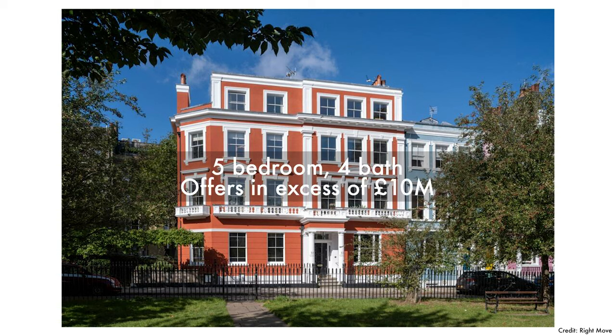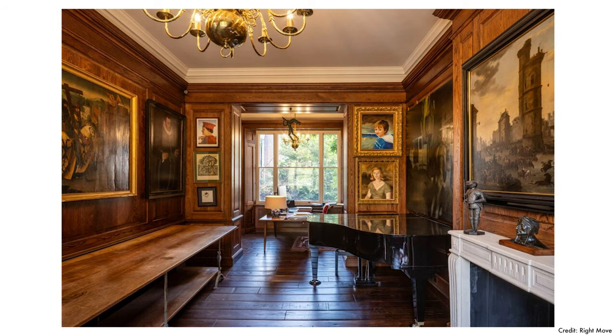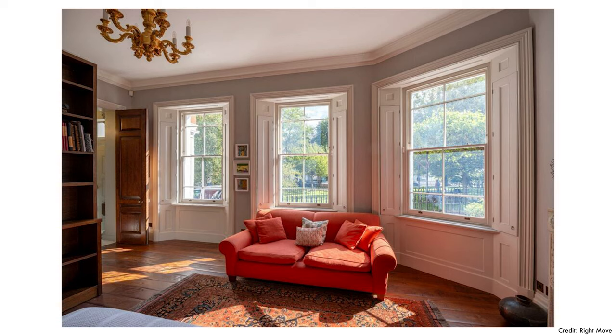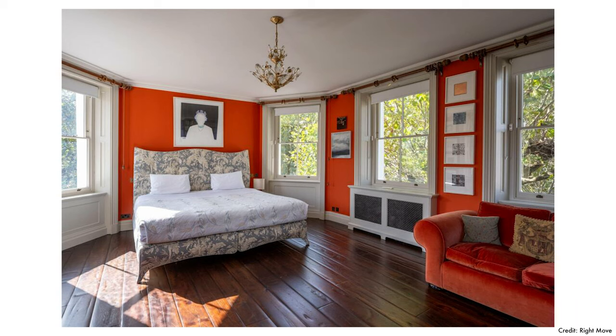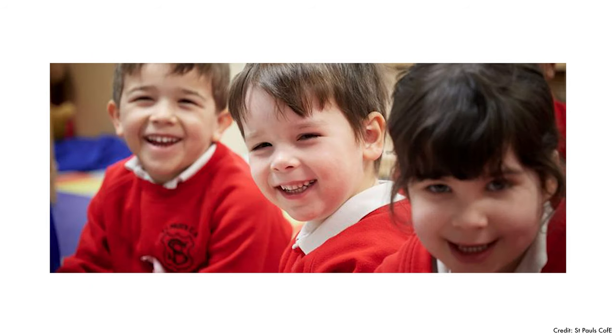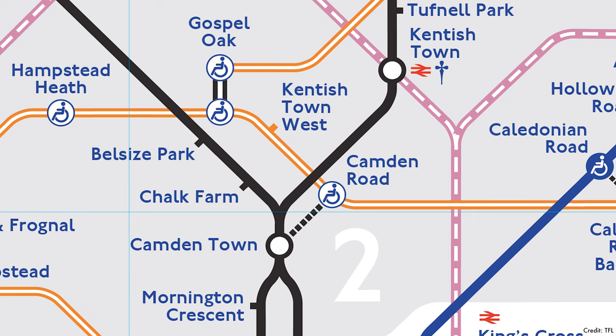If you want to go big on budget, there's a five-bedroom, four-bath end-of-terrace on the market for offers in excess of £10 million on Chalcott Square, NW1. It's a freehold Grade II listed triple-aspect Italianate Victorian terraced house with views over the square and a patio garden in the heart of Primrose Hill, just next to Camden. It includes air conditioning in the principal bedroom, underfloor heating and a private balcony for the master suite. Local schools include Haverstock School, Primrose Hill School, St Paul's Church of England Primary and the Village School, with stations at Chalk Farm, Kentish Town or Camden Town.